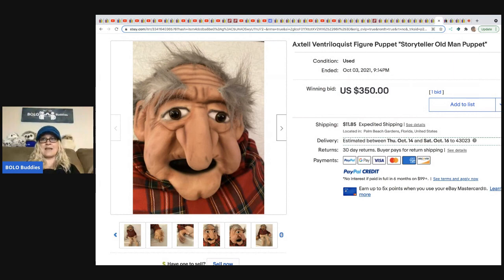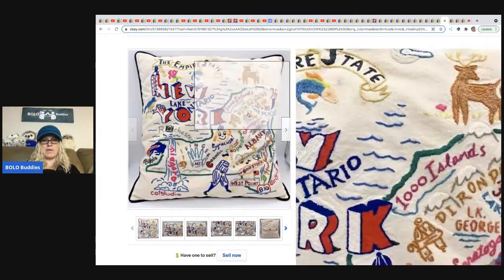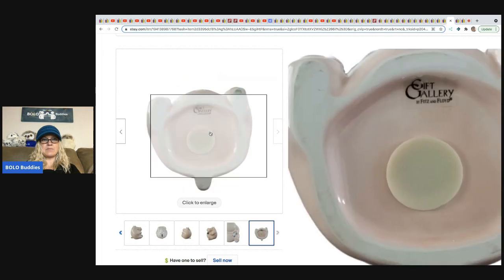From Franklin Hills Ventures: an embroidered throw pillow — Empire State points of interest. He got it at a thrift store for $3 and took a best offer of $50 with free shipping. From Chosen Goods Reseller: a Fitz and Floyd hippo ceramic piggy bank. She got it at a thrift store for $3.99 and sold it for $58.53 plus shipping.